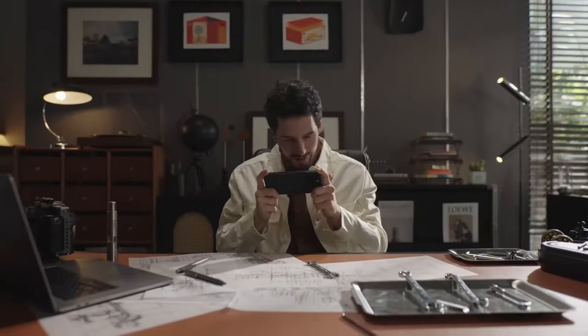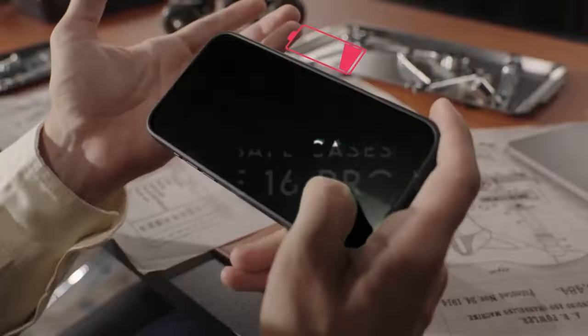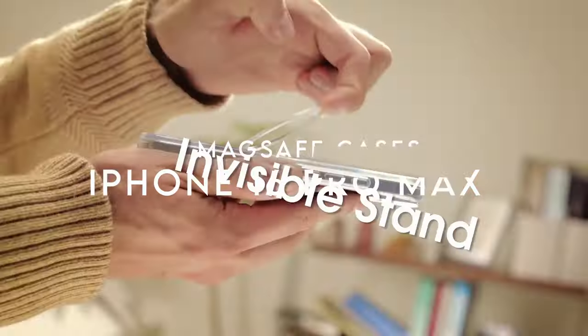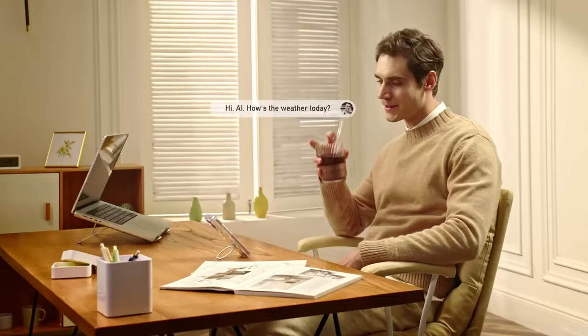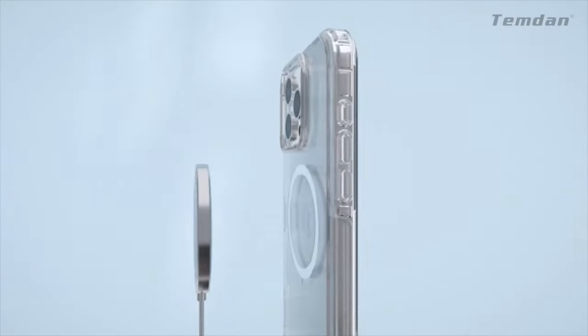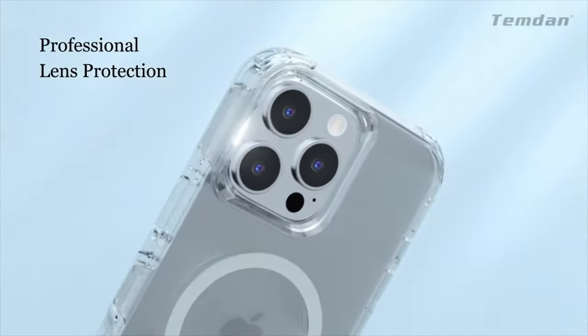Need a case that works seamlessly with MagSafe for your iPhone 16 Pro Max? We've got the best picks lined up for you. These cases offer solid protection while ensuring you can take full advantage of MagSafe's features. Ready to find the perfect MagSafe case? Let's get started.